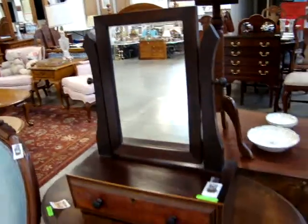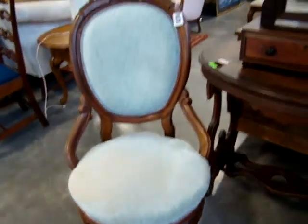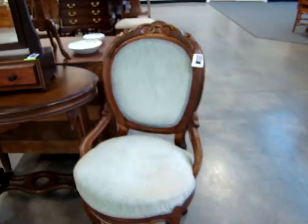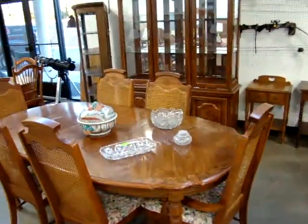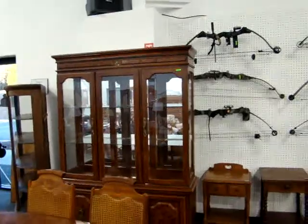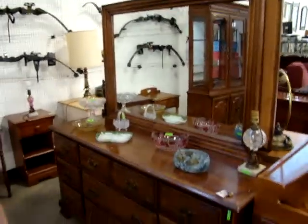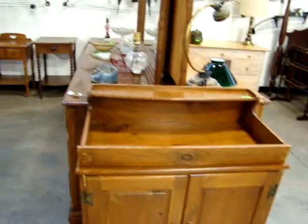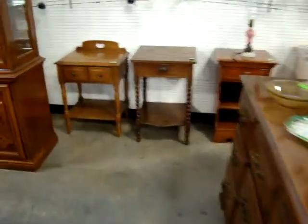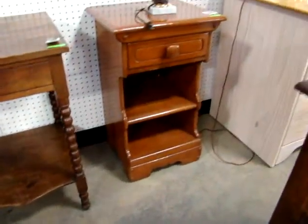With this early shaving mirror. Victorian parlor table — nice oval top. Got a pair of Victorian parlor chairs. Got a nice dining room set here — cane back, six chairs, table, two leaves, two-piece china. This is a Young Hinkle Chippendale dresser with mirror. Nice dry sink. Nice nightstand — beautiful one-drawer early work table.